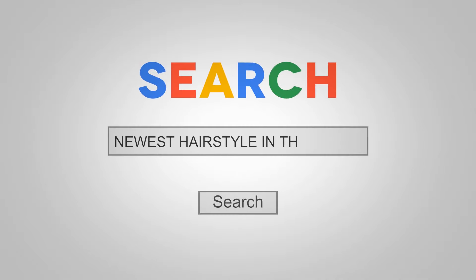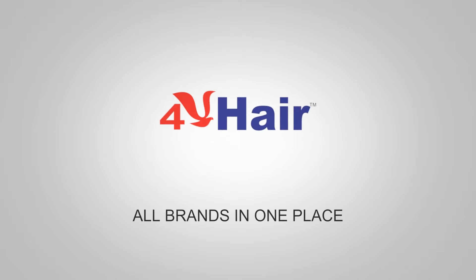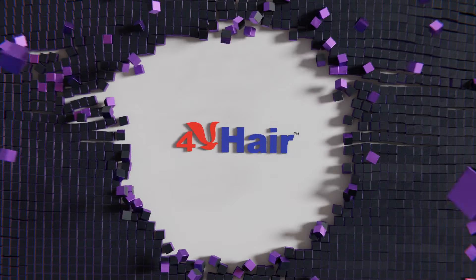There are a lot of hair extension products on the market, but it's difficult to know which ones are good quality at an affordable price. 4U Hair Unlimited makes high-quality human hair extensions that can be used by everyone from professional stylists to salon owners.